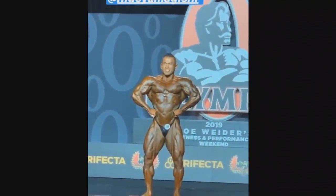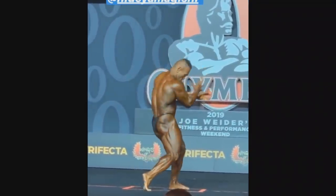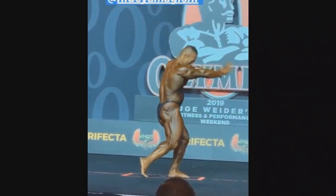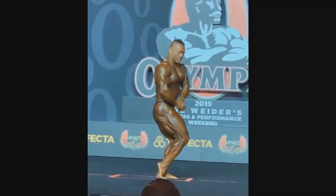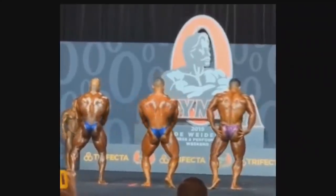But this man right here, Hiratada Yamagishi, looking pretty solid and pretty conditioned — not as good as last time we saw him, to be honest. That was probably the peak of his career. But right here, age took a lot of his fullness.